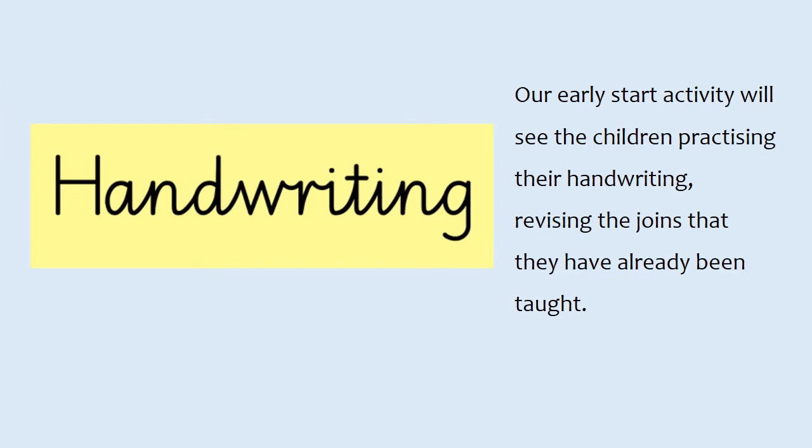Our early start activity will see the children practising their handwriting, revising the joins that they have already been taught.